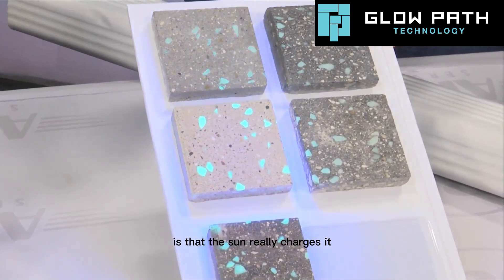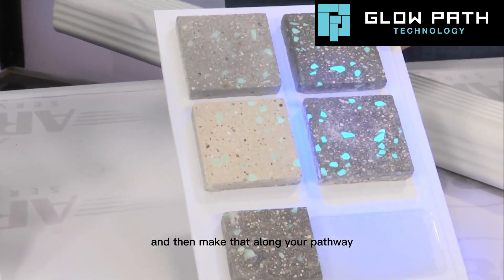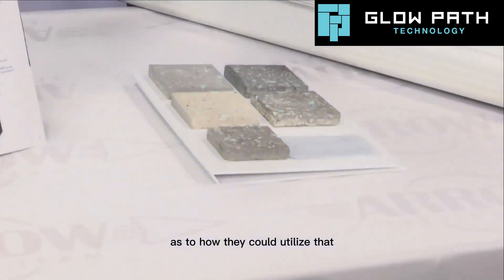Is it the sun that really charges it? Yes. Okay, so you could pick one of these out and then place them along your pathway. What ideas would you have for people as to how they could utilize that?